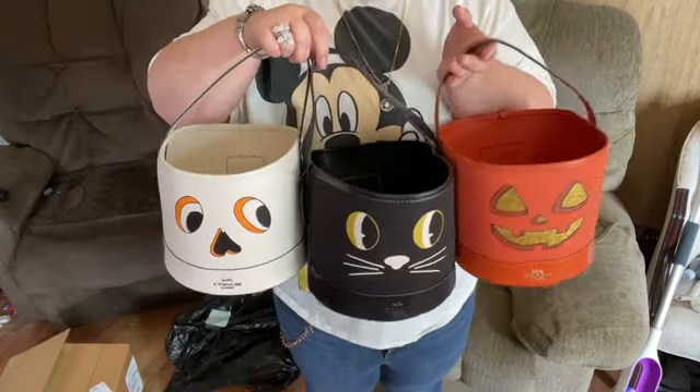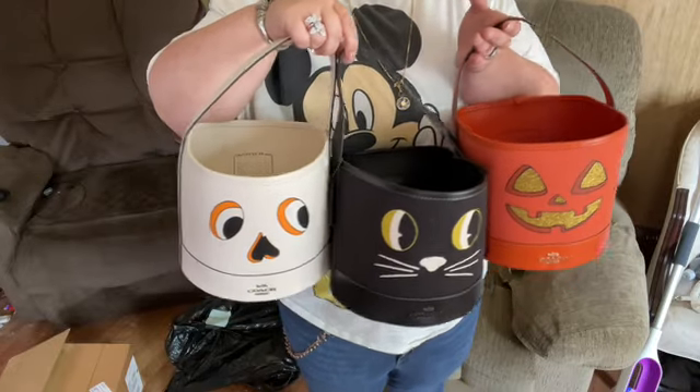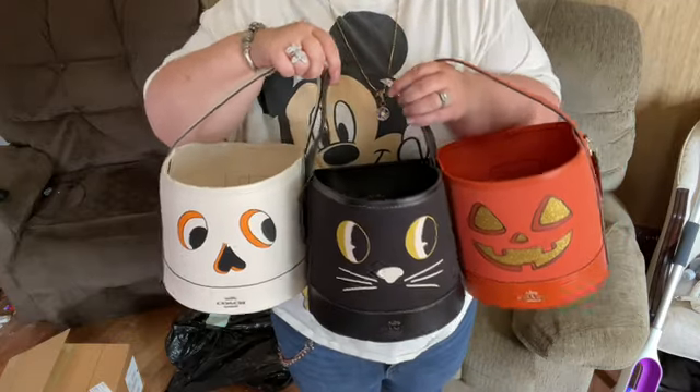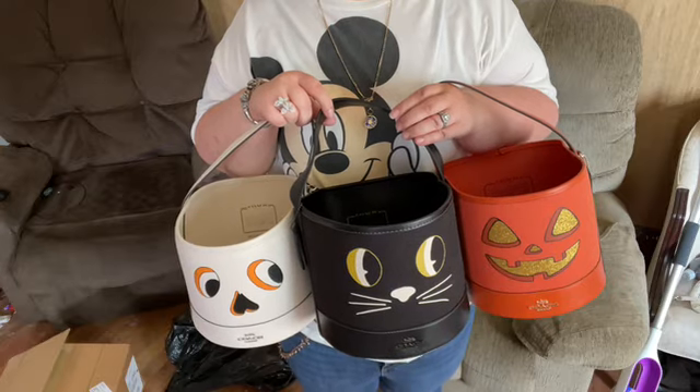I think it was because of the popularity — people had to have all three candy buckets, and then they got a fourth one this year.